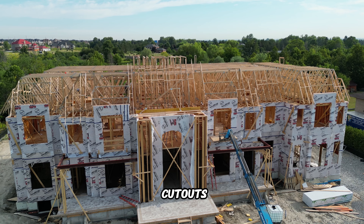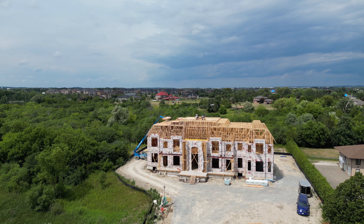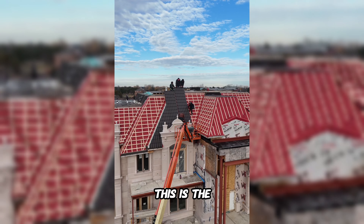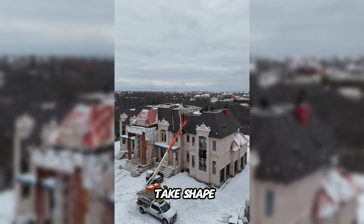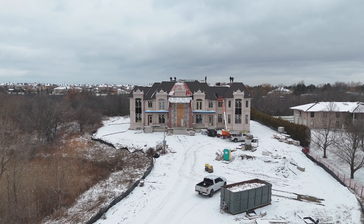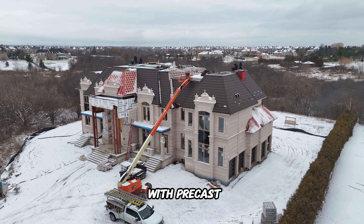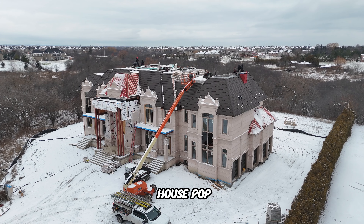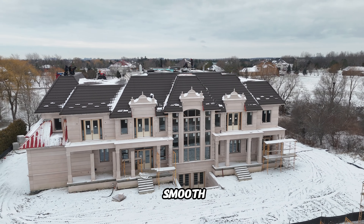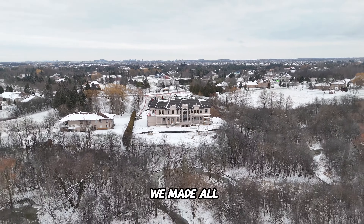This roof is a true work of art — from the clever cutouts to the graceful peaks, every detail was carefully thought out to elevate this home to the next level of luxury. Once structural framing is done, it's time to move on to the exterior finishing stage, where the outer shell starts to take shape. We decked out the whole exterior with precast, which has a lovely pinkish tone with no visible seams or joints — like the house was poured from a giant mold. We went with a gorgeous dark brown metal roof to contrast the precast, and I think we made all the right decisions for this luxury home.